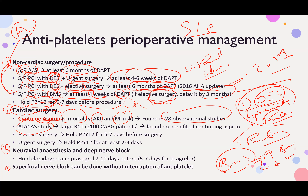However, the ATACAS study — a large RCT of 2000 CABG patients — found no benefit of continuing aspirin in terms of mortality and MI risk at 30 days or at one year. Continuing aspirin as secondary prophylaxis in cardiac surgery post-MI is not wrong, but the data remains conflicting.